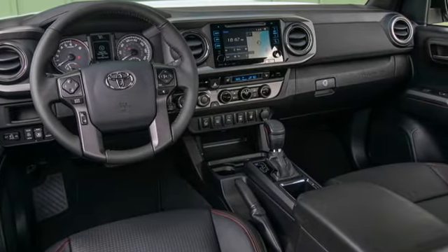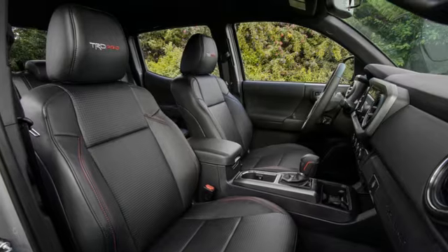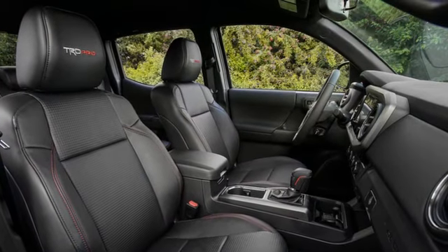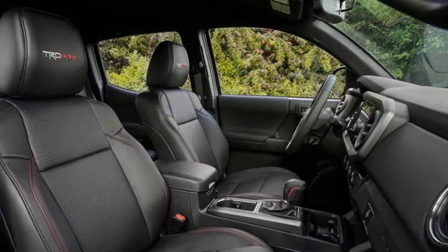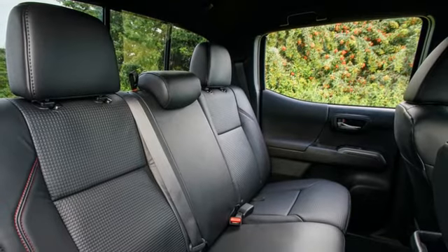Since the sun never set on our adventure in these trucks, I can't tell you if they work well in addition to looking good. My favorite current Tacoma color is still the morbidly named Quicksand — a sort of military khaki — but you can't get that on a TRD Pro. Instead you're limited to a bright and boring white, a tasteful dark red, and a compelling milky clay cement color.